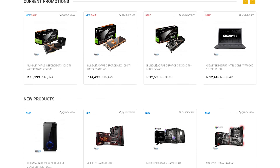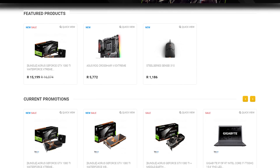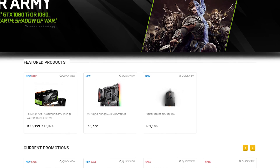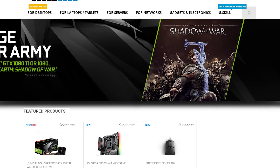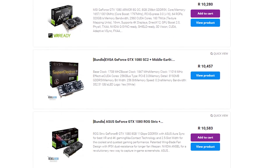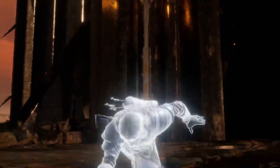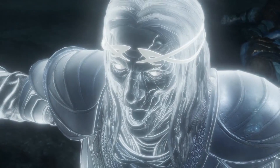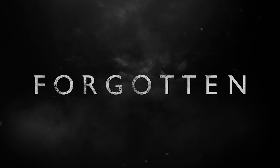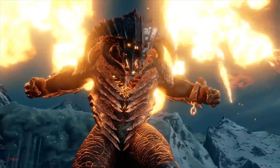Do you live in South Africa and want to get yourself some awesome new gaming products? Check out Rebel Tech. They have extremely low prices and stock all the major brands like Asus, MSI, Gigabyte, Corsair and many more. You're also able to get yourself a free copy of Middle Earth Shadow of War when purchasing any Nvidia GTX 1080 or 1080 Ti graphics cards or selected laptops or systems. Check out the link in the video description to visit Rebel Tech and get yourself a free game.